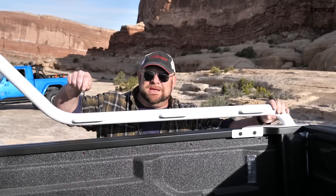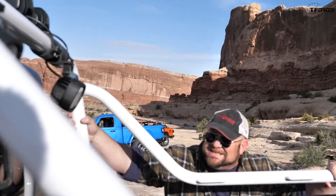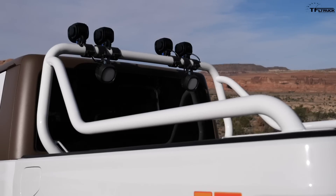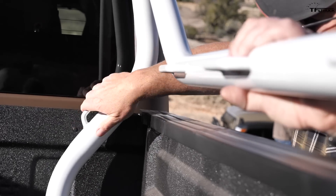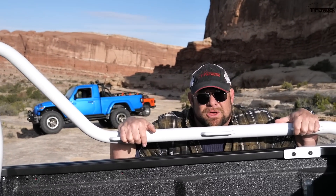Check this out — this is unique to the Scrambler concept. This bar goes all the way up and integrates into the bed. They added six tie-downs right here, and if you guys demand it, who knows — maybe they'll build this for the Gladiator, because it would be really cool. There's also an extra tie-down right here, and you have lights coming into the bed so you can illuminate anything you're loading.